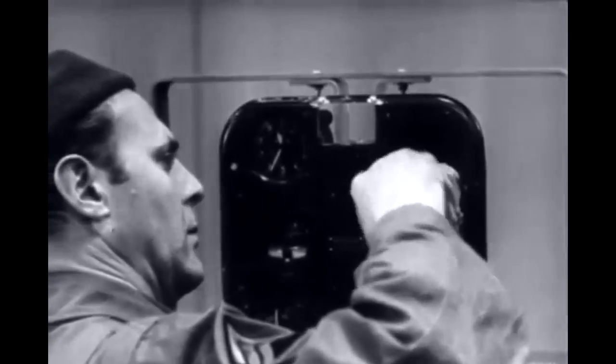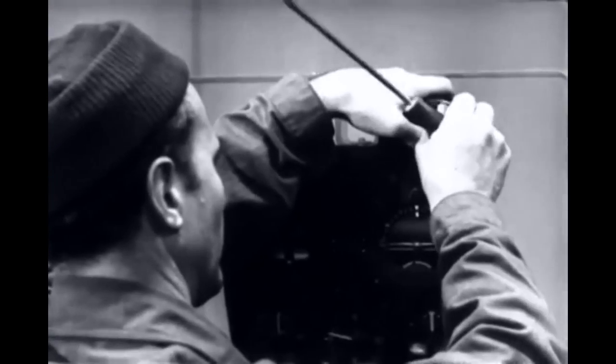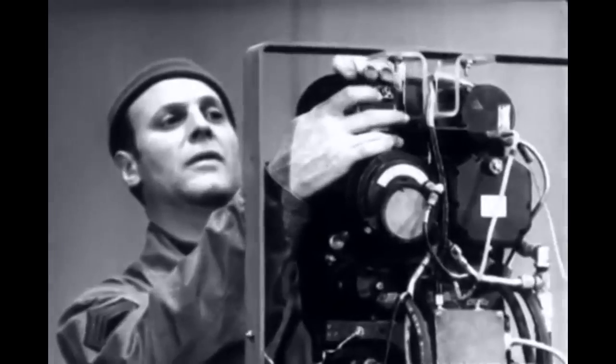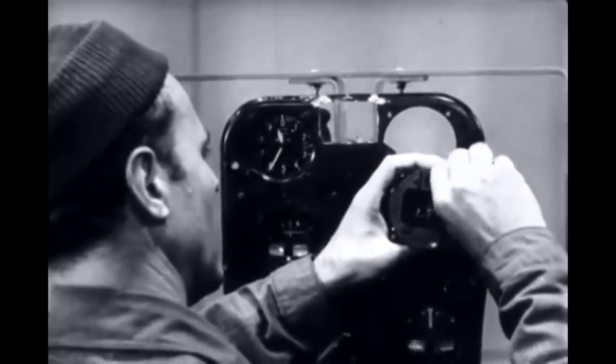To remove any instrument, loosen the machine screws which hold it to the panel while supporting it so that it will not fall. If it is self-contained, like this compass, it can be removed as soon as the screws are disengaged. The machine screws go with the instrument.